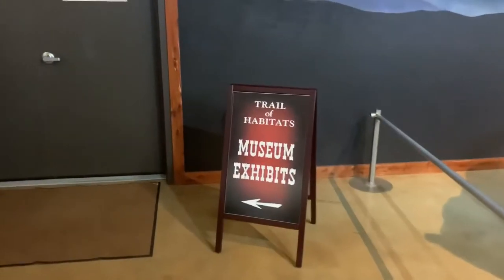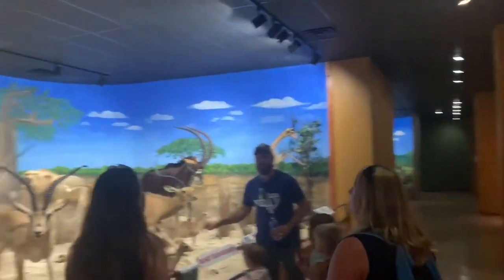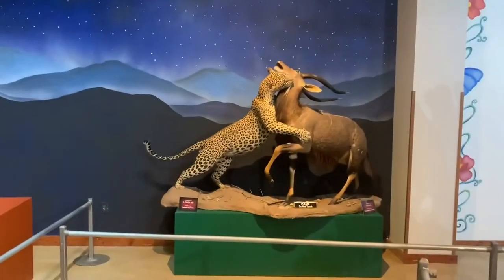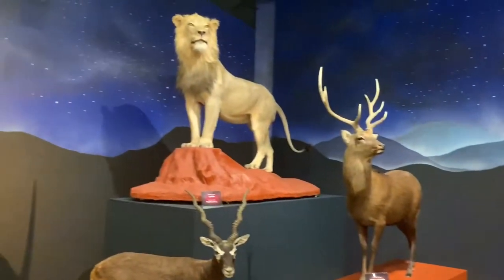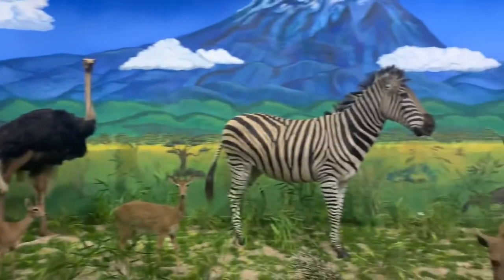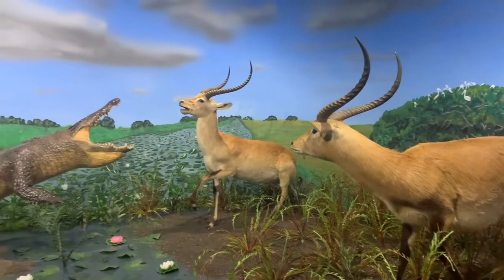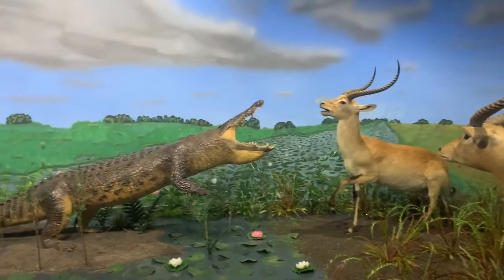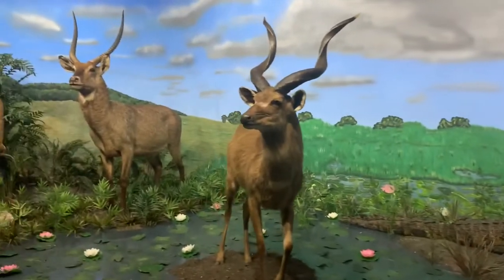As we make our way through the museum, we have more exhibits including the Trail of Habitats. Some very, very awesome animals in these rooms. Be careful — you don't want to end up like these two guys right here. Get over here, I'm hungry. And of course you got this guy saying, what do you want from me?